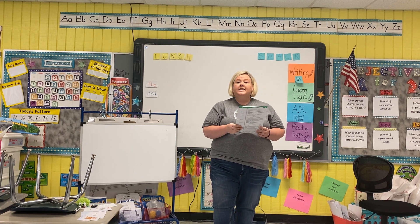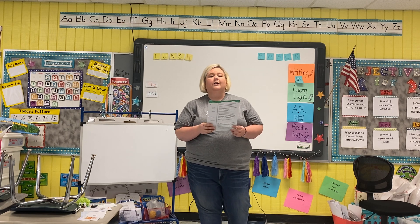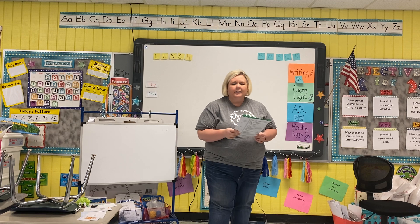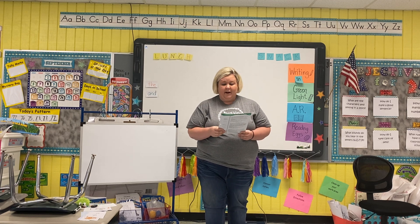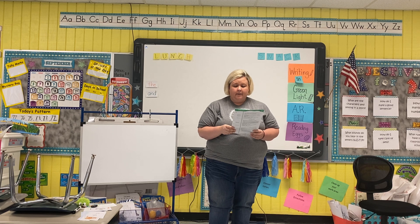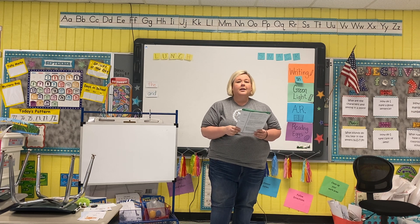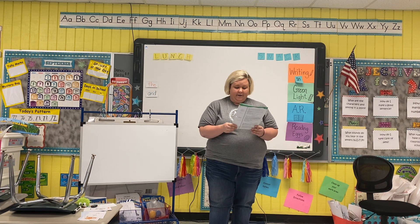Alright, let's do another one: sit, flat, hot. What letter do you hear at the end? T, very good job. We're going to do one more: less, moss, pass. What letter do you hear? S, very, very good.